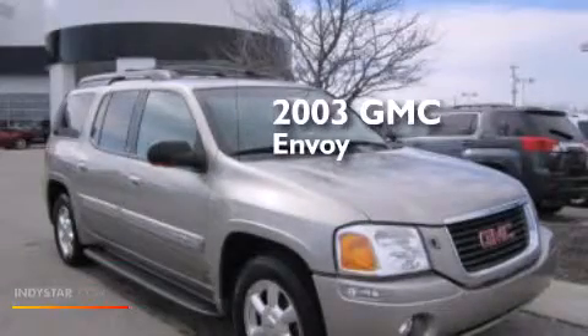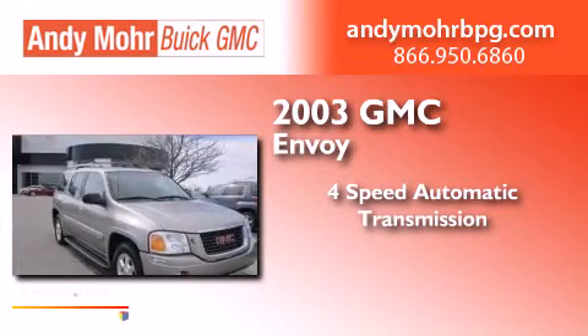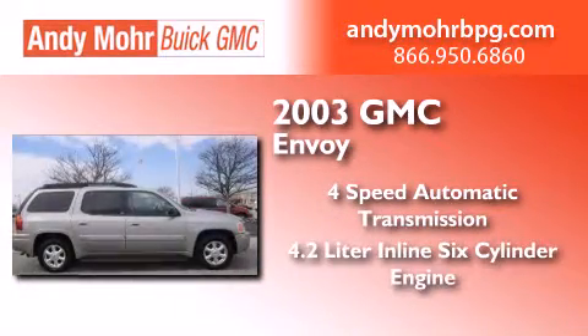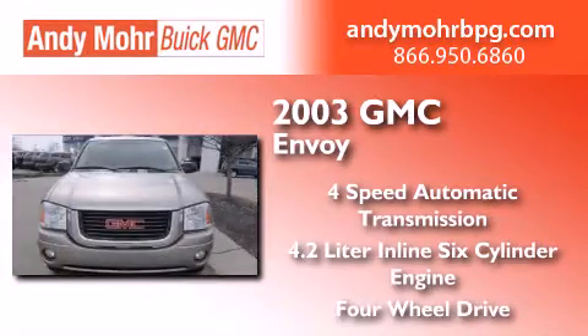This is a 2003 GMC Envoy. This SUV has a four-speed automatic transmission, a 4.2-liter inline six-cylinder engine, and the added capability of four-wheel drive.